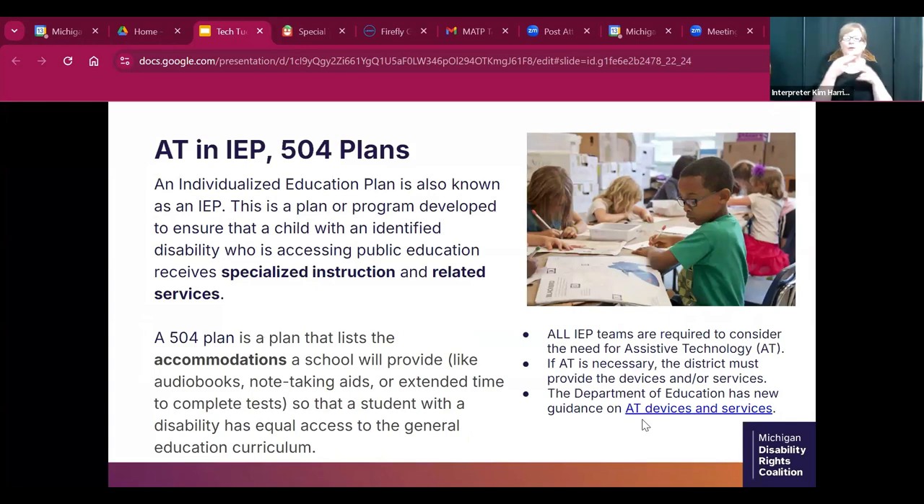A brief note about AT and IEP and 504 plans: both can include AT. IEPs — individualized education plans — list out specialized instruction and related services a student needs to access their education, while 504 plans focus more on accommodations. IEP teams are required to consider the need for AT, and if AT is necessary, school districts are required to provide it. There is a link in the chat with recent guidance from the Department of Education on this topic.